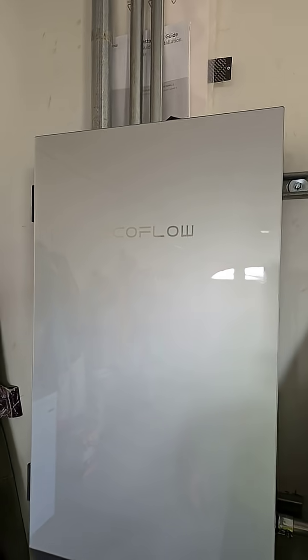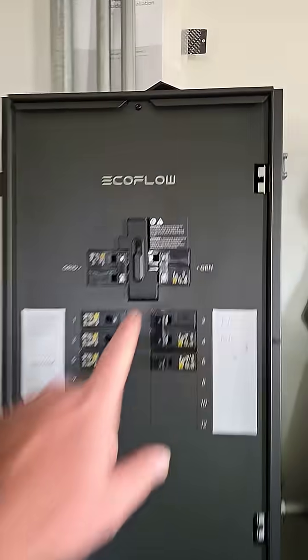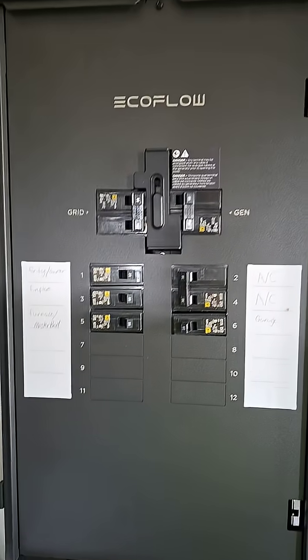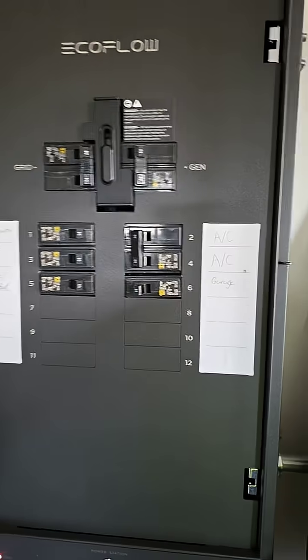Thankfully I've got this — the EcoFlow Smart Panel 2. It's connected directly to my house through the grid. We've got a disconnect here so it's not going to back feed into the system, which is really great to protect workers out there. I've got dedicated circuits for the important things.